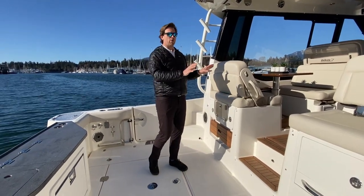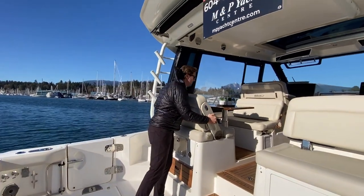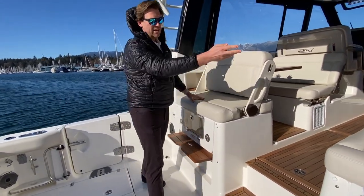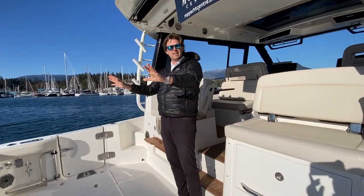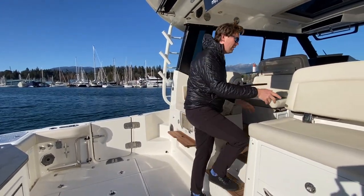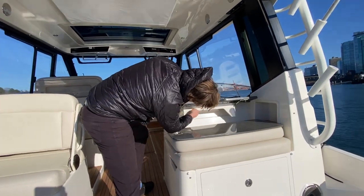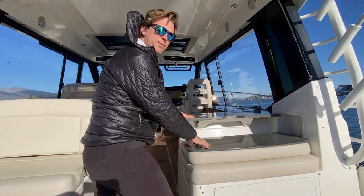One of the cool things about the Conquest Edition is that these seats here are reversible. You can flip this one forward and there's a nice little bench there for your feet. This one here is a pull-out station for your feet as well. So you can be sitting here facing back, watching the lines, or just enjoying a nice day out on the water. And if you want a little bit more countertop space, this seat folds down, this pops up — you've got more counter and prep station or a place to prep bait if you're out fishing.